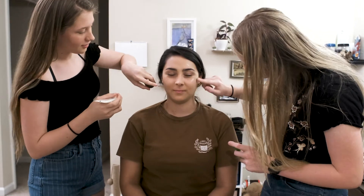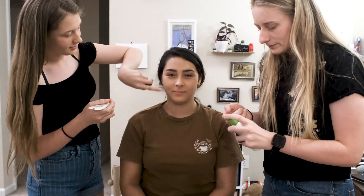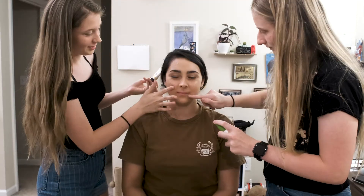I'm just gonna take a little bit and put it all over her face — little dots — then you're just gonna rub, rub, rub. Rub it in.